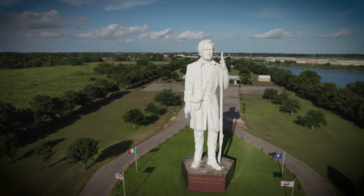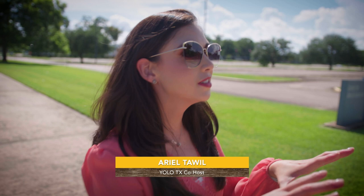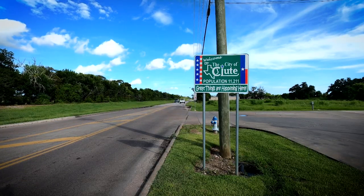We've been to Houston several times, but there's one area that we haven't discovered yet. It's just south of the city, and it's the charming town of Klute. We actually happen to be here at a very special time because there's something unique going on, so let's go explore.